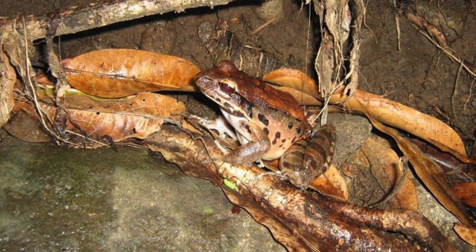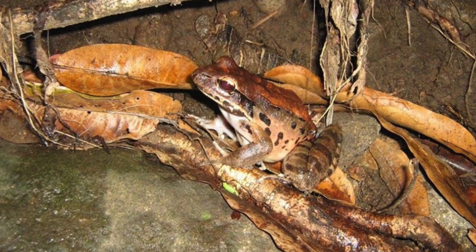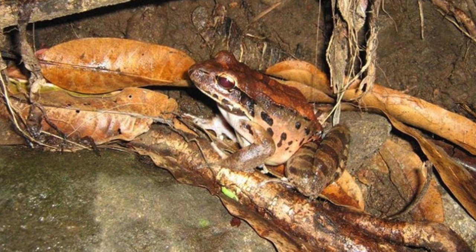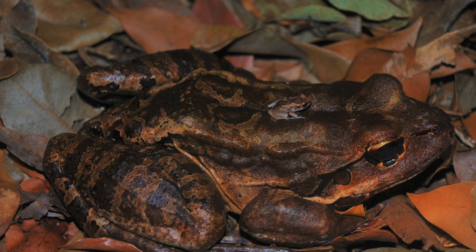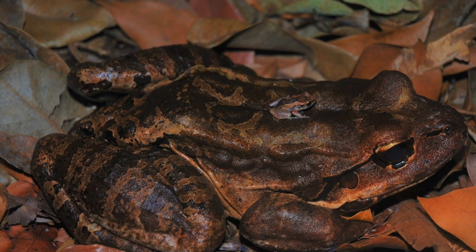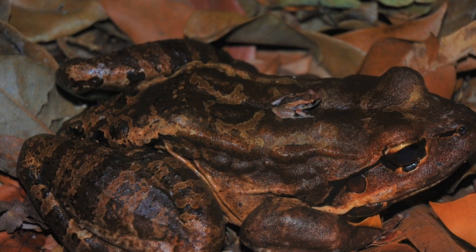They eat a varied diet consisting of insects, crickets, millipedes, crustaceans, and even small vertebrates such as other frogs, snakes, and small mammals! The mountain chicken frog is well camouflaged against its habitat on the forest floor, and they will remain still for long periods of time before ambushing their prey.